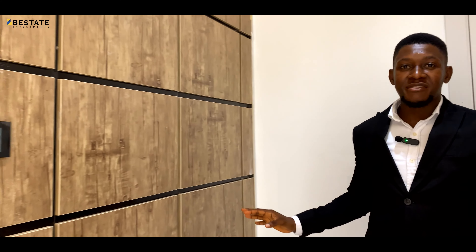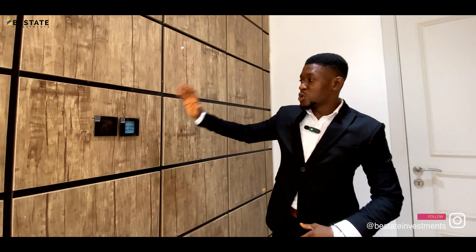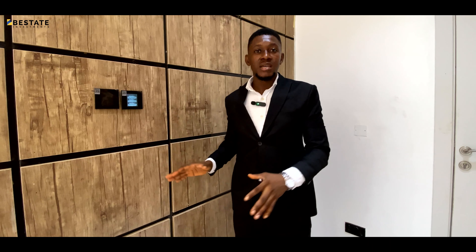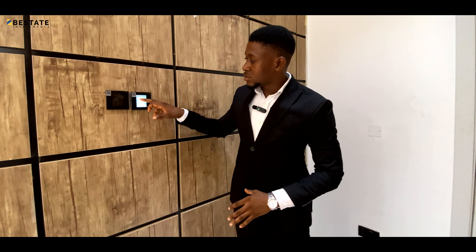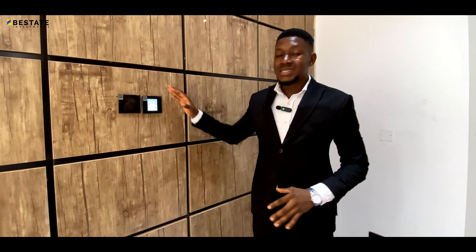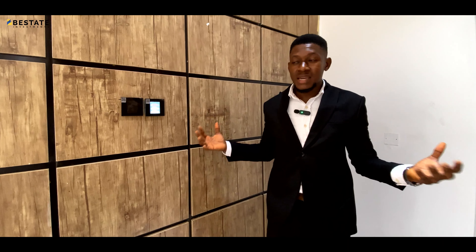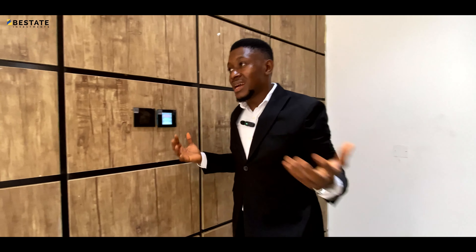Over here we have this wall with beautiful wooden panels, and on this wall you have the smart switches. These switches control the lighting of the living room. Besides just having to touch the switches to control the lighting, you can control different color settings — there's an app for this. Right on your phone, you can download the app, connect to the device with Wi-Fi, and then control the lighting on your phone, so you don't even have to stand up to put the lights on or off.